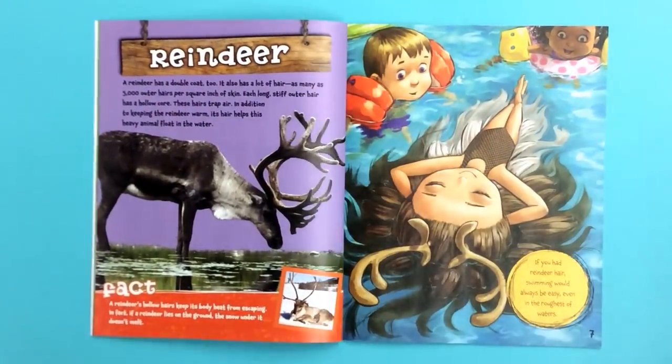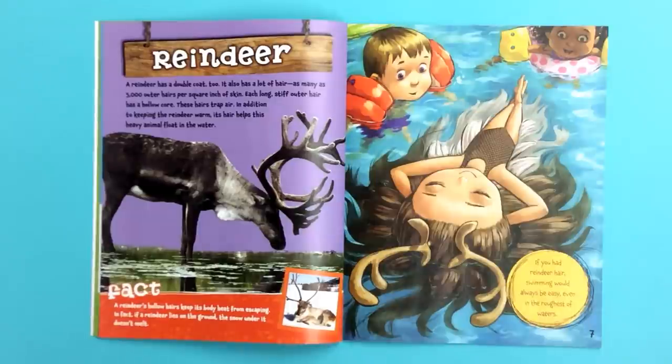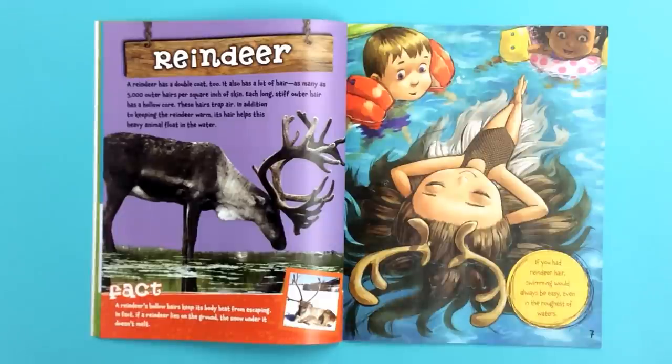A reindeer has a double coat too. It also has a lot of hair — as many as 5,000 outer hairs per square inch of skin. Each long, stiff, outer hair has a hollow core. However, these hairs trap air. In addition to keeping the reindeer warm, its hair helps this heavy animal float in the water.